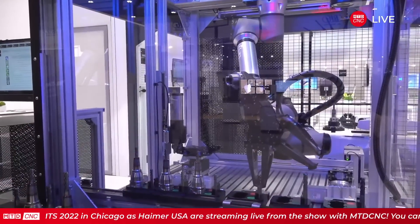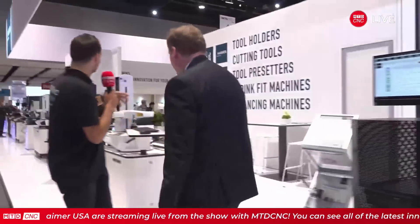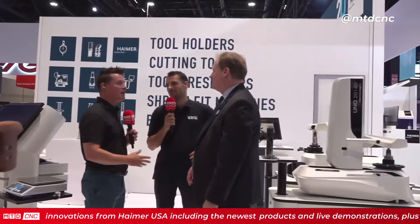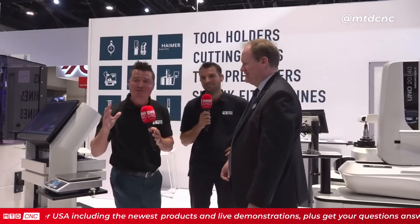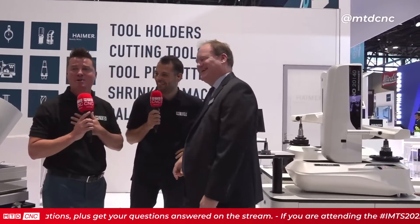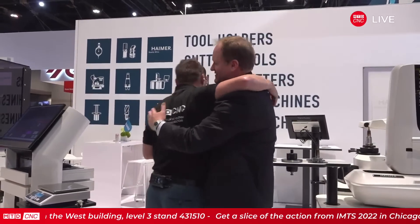Moving over to join Tony for closing words — this has been an absolute joy to be on the Heimer stand. Tony congratulates Brent one more time on his 20th anniversary. After 27 live streams this week, Heimer closes out the event: tool holders, cutting tools, tool presetters, shrink fit, balancing machines — this is Heimer. Thank you all so much for watching. Visit MTDCNC.com and we will see you out there.